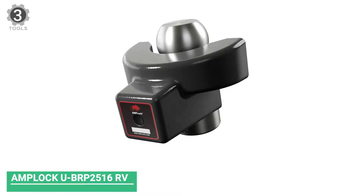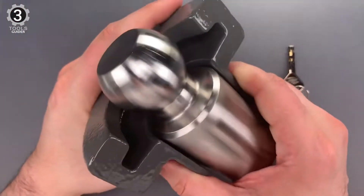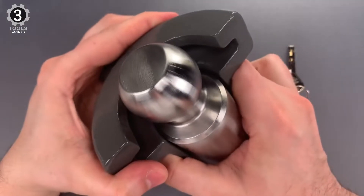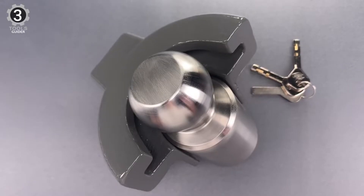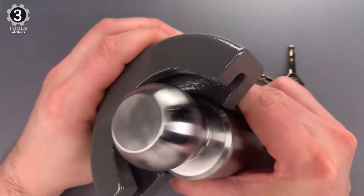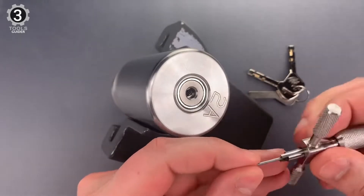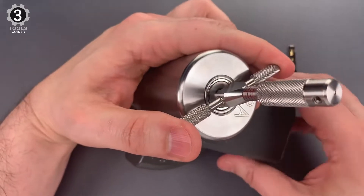Number 3: Amplock UBRP2516RV Trailer Coupler Lock. The UBRP2516RV is an almost perfect choice for anyone who wants a high-end model. What sets this model apart is the size — it works amazingly well with any 2-5/16-inch coupler. If you want your large trailer to be safe at all times, this model will fit like a gem for you. It is not only about size and compatibility but about its build. You will get a super-strong product with ductile cast iron and stainless steel, ensuring no one will ever be able to break the lock, and it keeps it free of corrosion and rust.